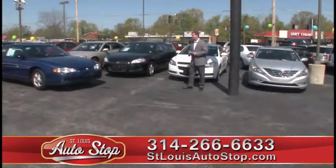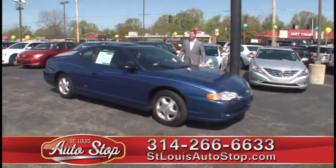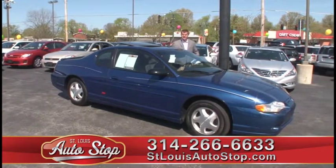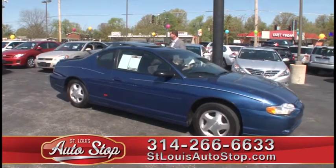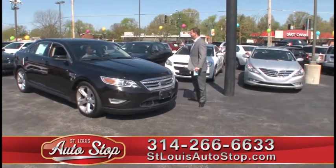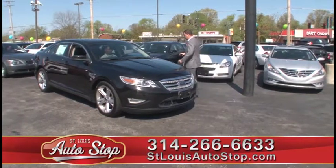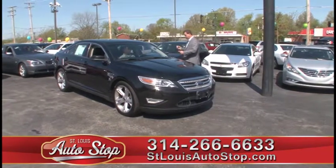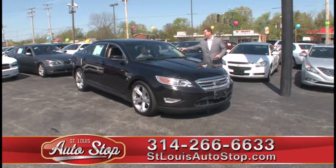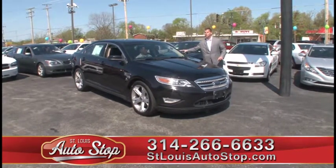Here's a car that's a little less expensive — '03 Chevy Monte Carlo SS, power moonroof, automatic, $79.95 a week. The next one is a 2010 Ford Taurus SHO with heated leather, power moonroof, 20-inch wheels, super clean. Just came in — $24,995 for the 2010 Ford Taurus SHO.